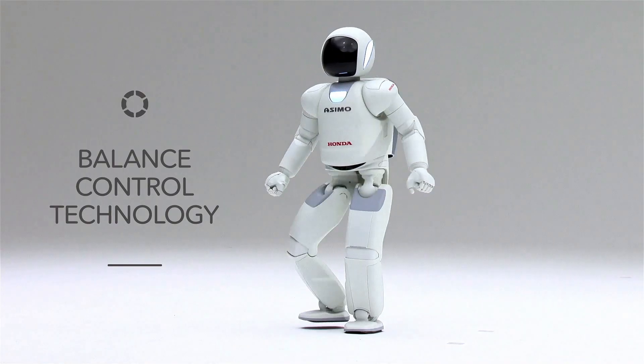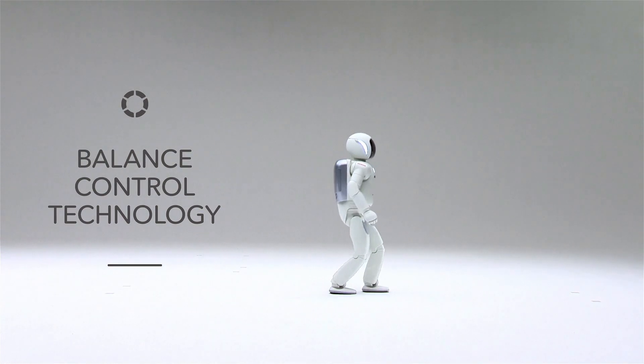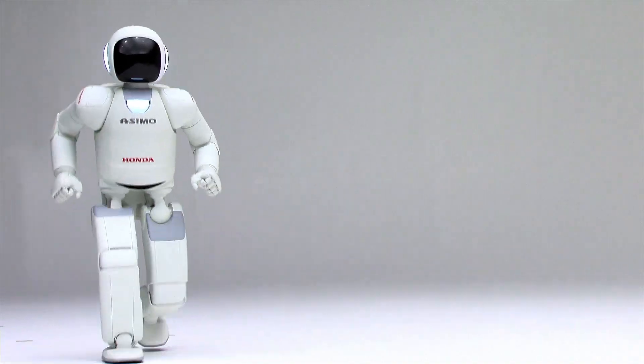Honda has taken the balance control technology it developed in its robotics research to the next level, providing riders with comfort and confidence.